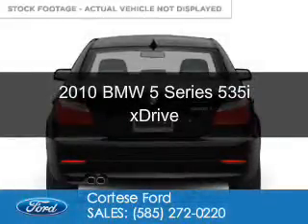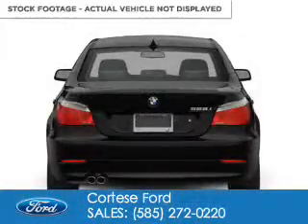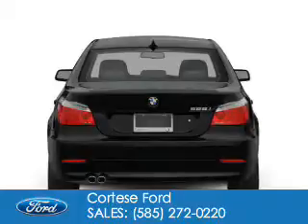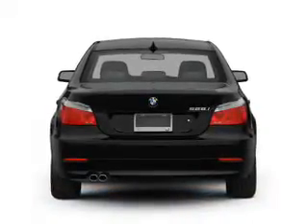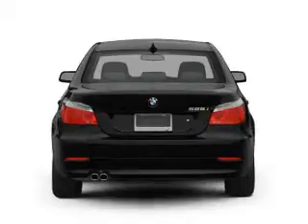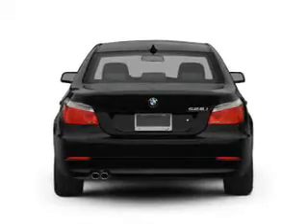This is a used 2010 BMW 5 Series, the ultimate driving machine. It's powered by all-wheel drive, a 3-liter, 6-cylinder engine, and a 6-speed automatic transmission.